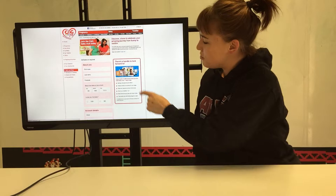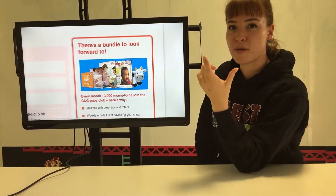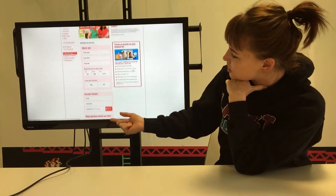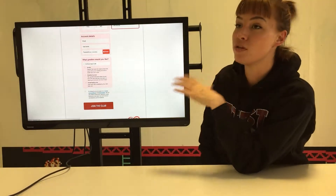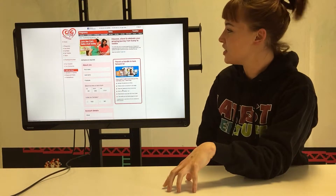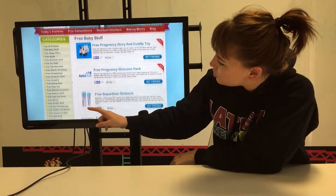Here's a picture of the freebie that you can get. You get this cuddly cow toy and you get all sorts of literature which will help you if you're expecting or you've just had a baby. It's quite simple — you fill in all the details and click 'Join the Club'. Within about 28 days you can expect to have your freebie pack in the post. So if we go back to the website, we'll have a scroll down and have a look at what else we've got.